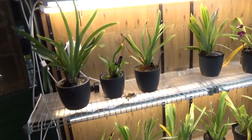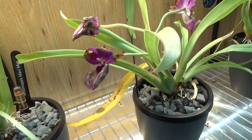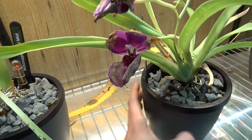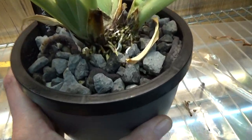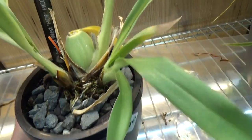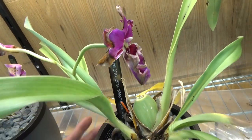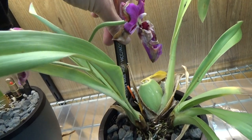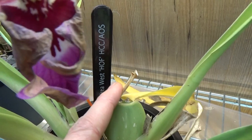Before we go further to the rest of the plants in the orchid room, I just wanted to show you - I did take some pictures of this because the blooms are very sad. It was to be expected, it does take off.